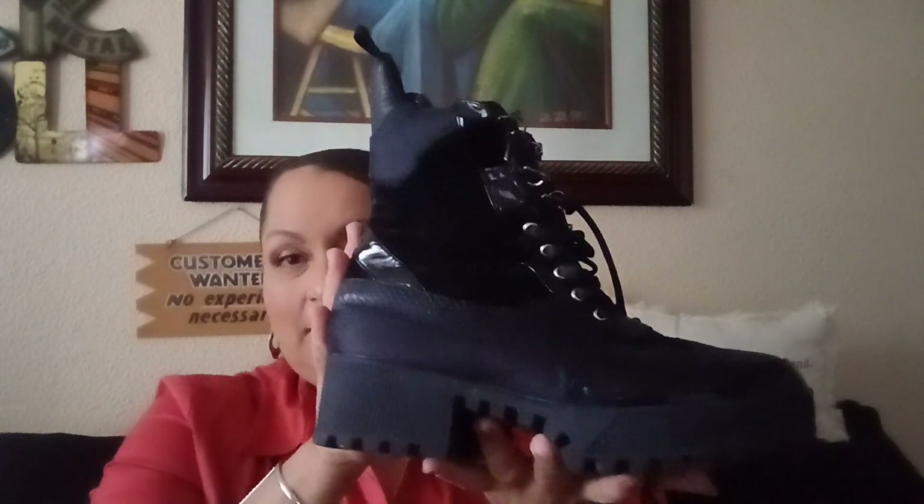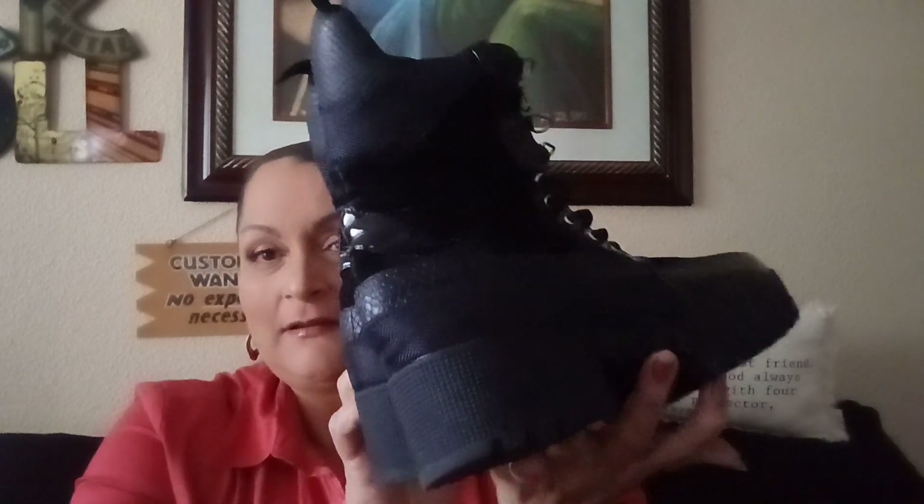Hello everyone, welcome back to my channel. I have another haul video for you guys, so let's just get right into it. First I have these combat boots — see that? These are in really good condition.